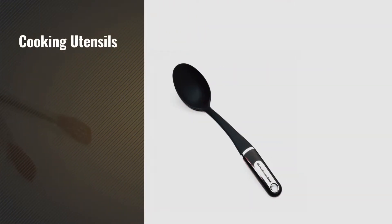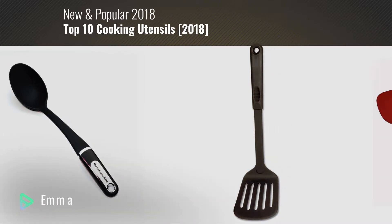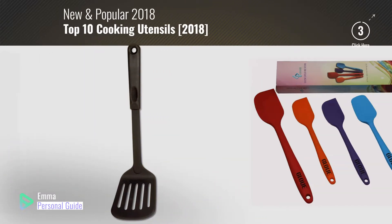If you're looking for cooking utensils, this video is for you. My name is Emma, your personal guide — welcome to our channel.